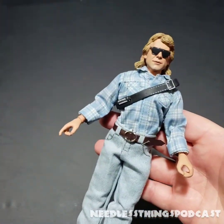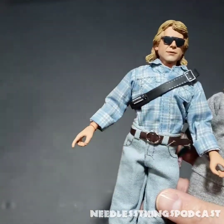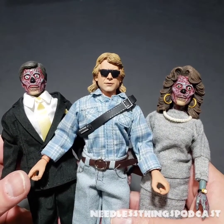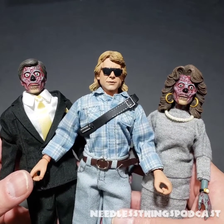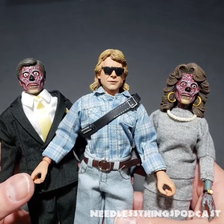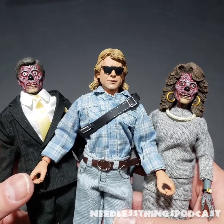If you're a fan of John Carpenter or They Live, you have to have these figures — they belong on your shelf and they look fantastic. Thanks for watching; please like, subscribe, share, and leave any thoughts in the comments below. I love talking to you guys. Stay tuned for more toy reviews here on the Needless Things YouTube channel.